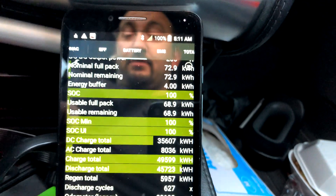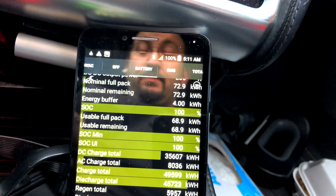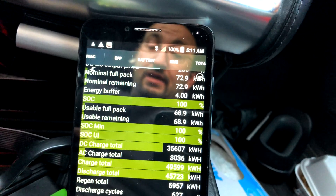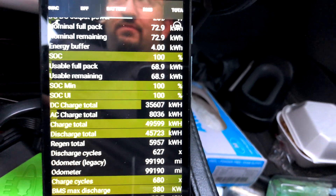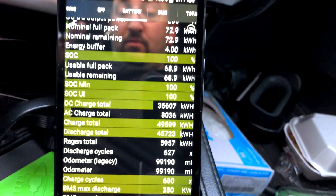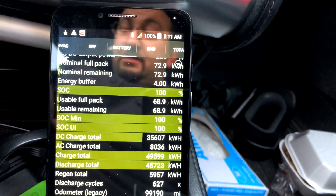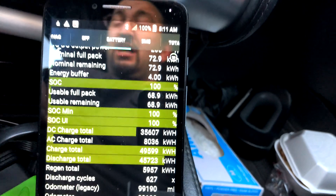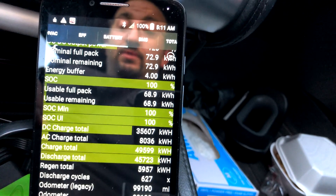I have a video coming out after I hit 100,000 miles about how much wasted power the Tesla Model S and even the Model X consume. I can't comment on the Model 3 or Y as I have no way to scan those right now. But the Model S and the Model X waste hundreds and hundreds — if not thousands — of dollars worth of electricity while just sitting and doing nothing.